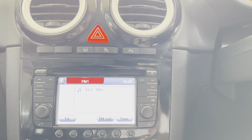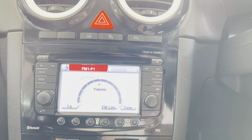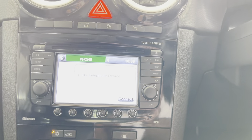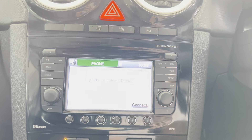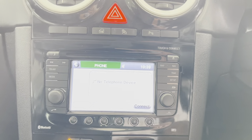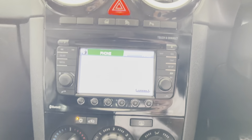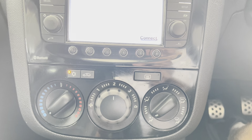You've got an aux input, FM and AM radio, and Bluetooth telephone as well, which is a really nice feature as it means you don't have to go out and upgrade the car's entertainment system to add a hands-free kit. So you're all set and ready to go, and there's also single climate air conditioning.